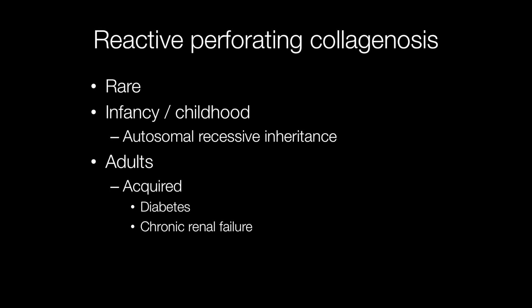Reactive perforating collagenosis is a rare skin condition that occurs in infancy and childhood with autosomal recessive inheritance. It can however occur in adults, and in this situation it is an acquired disease associated with diabetes and chronic renal failure.